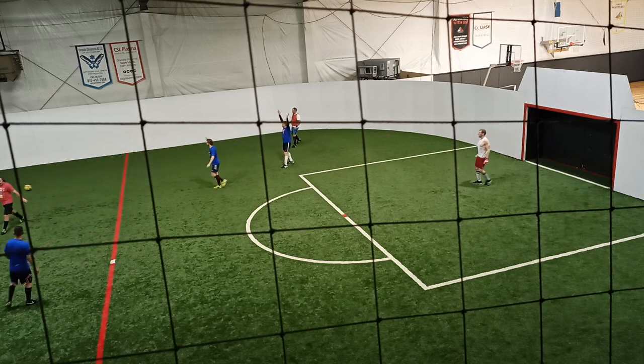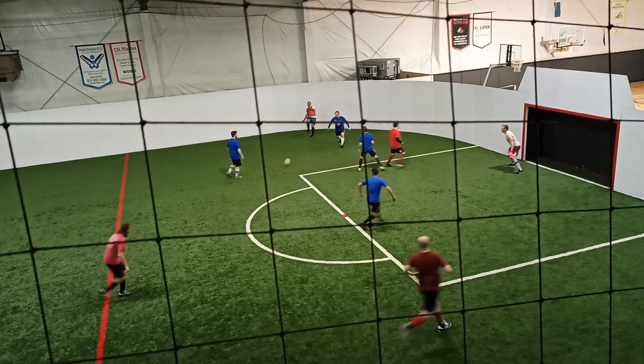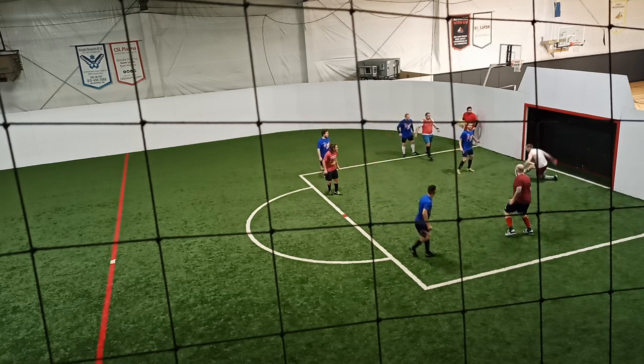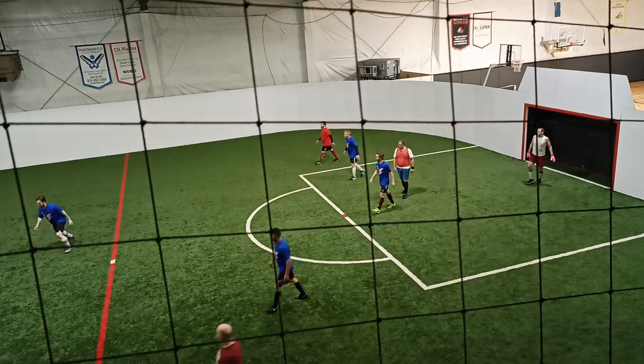Oh! That foul was not called. And they actually get some crazy chances after this. That one seemed pretty clear. Opener kick save — that was awesome. Saving a goal there.